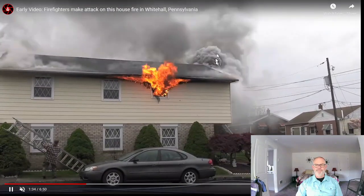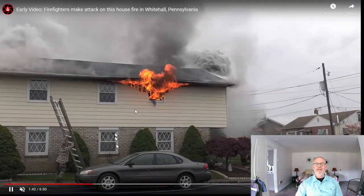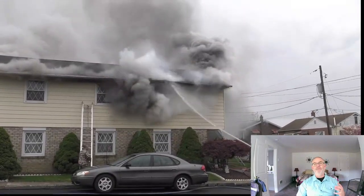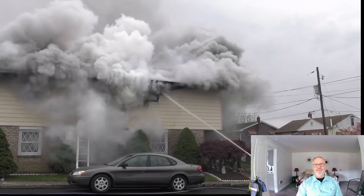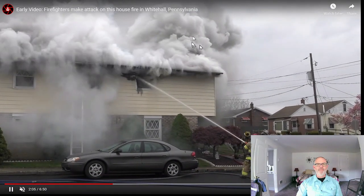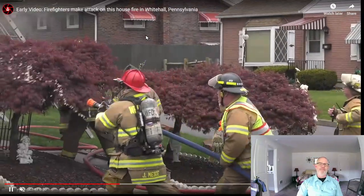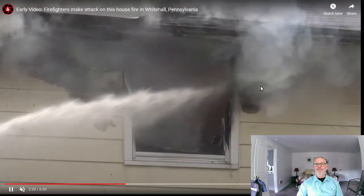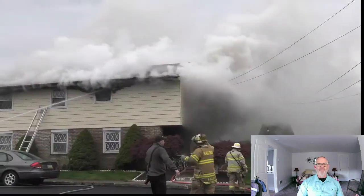The next thing we're going to see is they hit it from outside. They don't have a great angle but they get some water in, swing around, and get in from over here. Whenever we see water applied, the first thing we're going to see from a reading-smoke perspective is a rapid, billowing steam — lots of billowing steam — which is what we see here. The color just gets better and better along here. There's still some turbulence coming out of this end, but the color has changed. You can see a lot more water vapor in there, which of course makes sense.